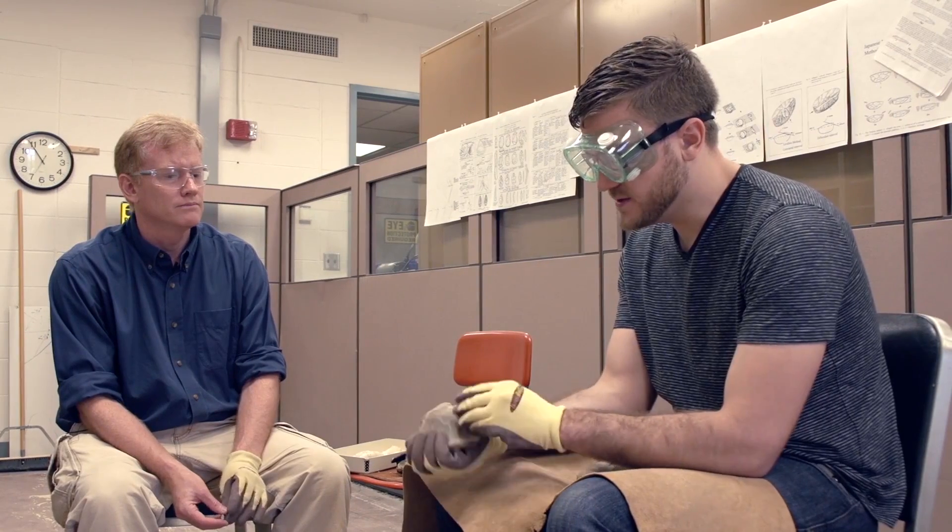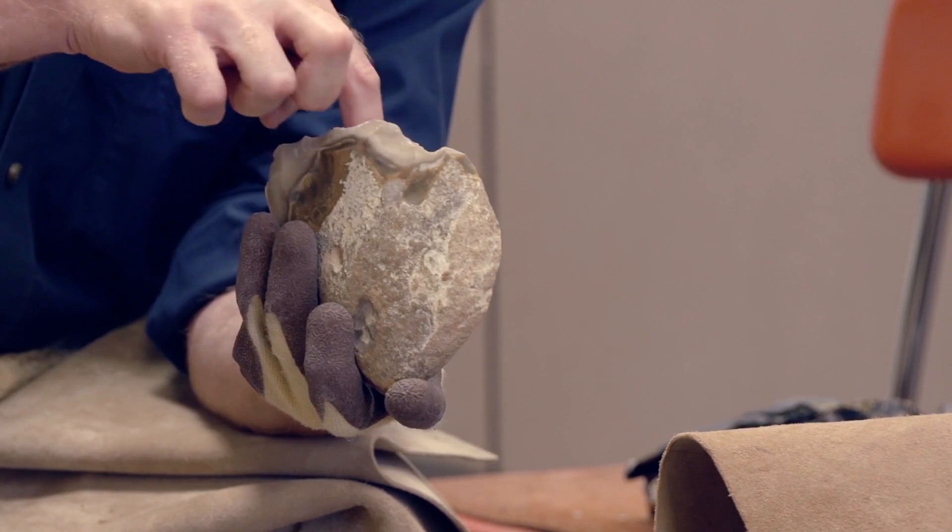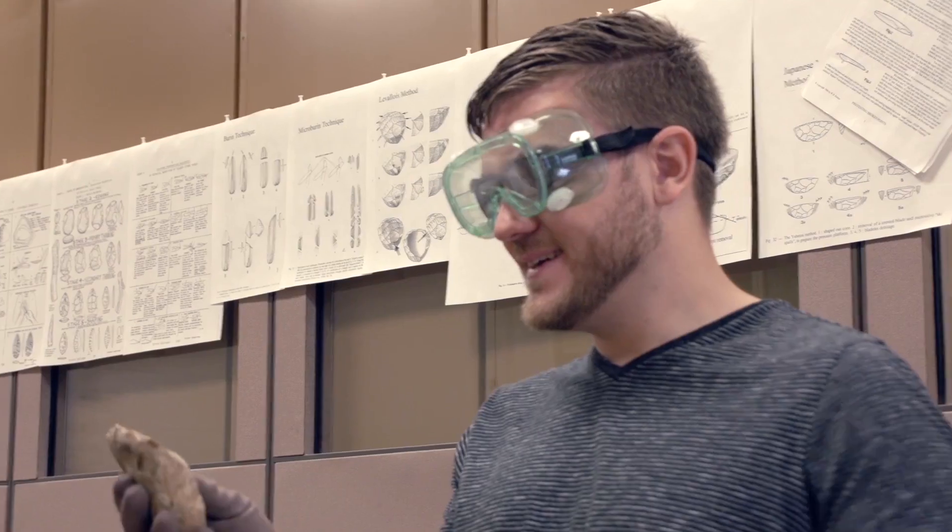Excellent. So is this best just using this by hand? Yeah, I think so. But this should give you some cutting power. Yeah. Thanks Gil for showing me how to flint knap. Now I have a stone tool.